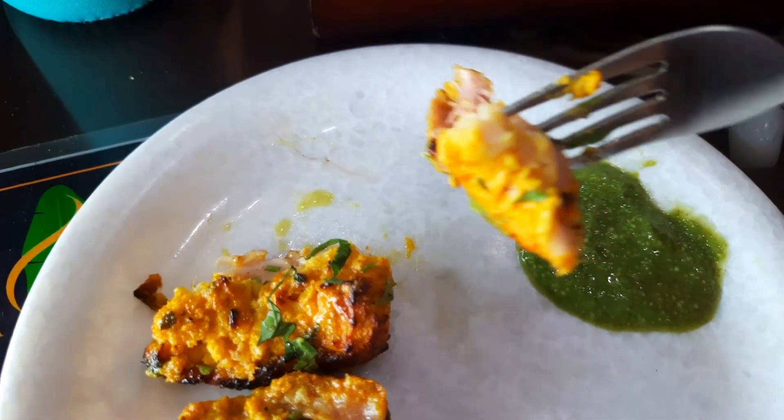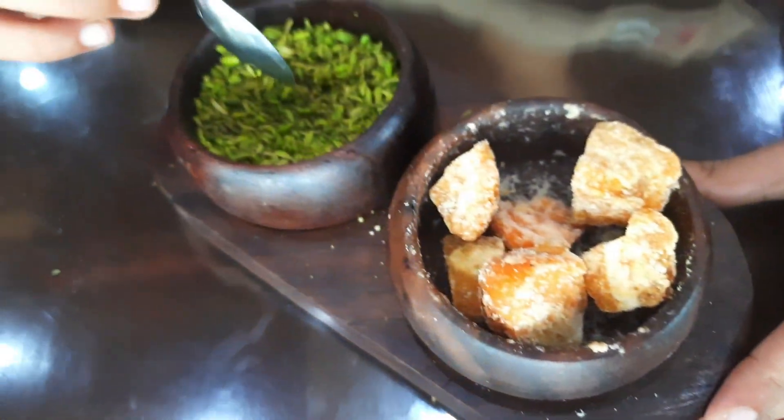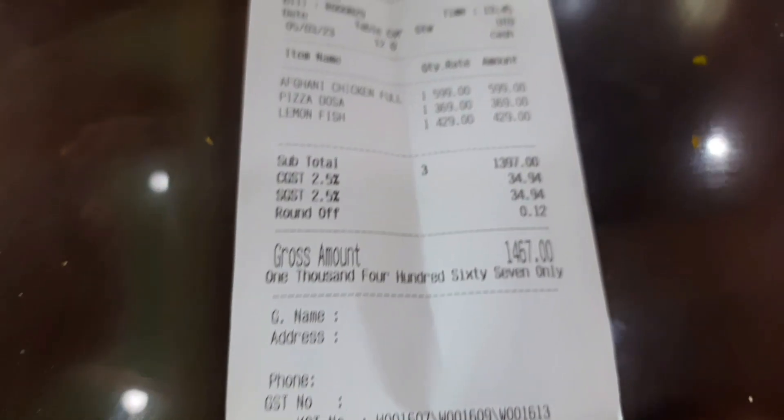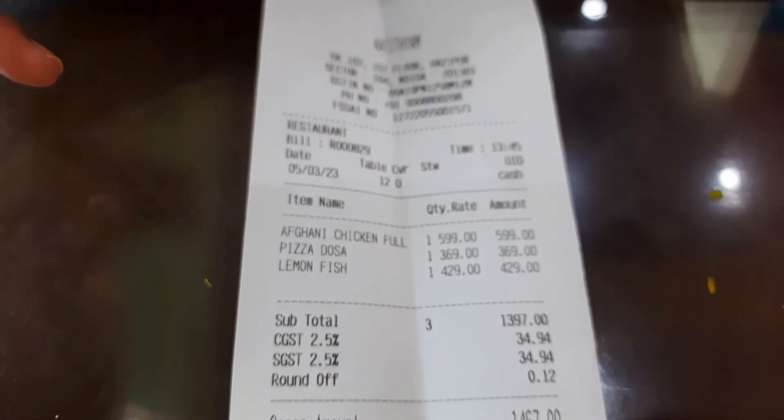After completing our lunch, our total bill came to around 1500 rupees, which we paid through the Dineout app and got a 20% discount.